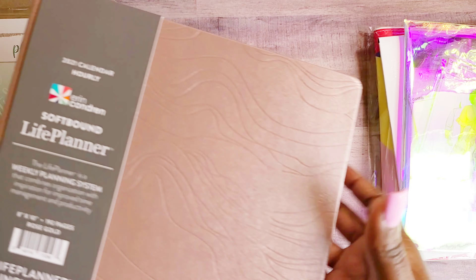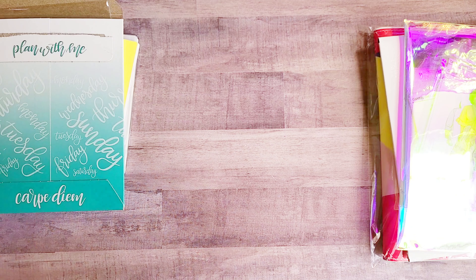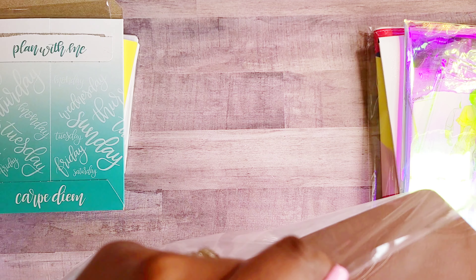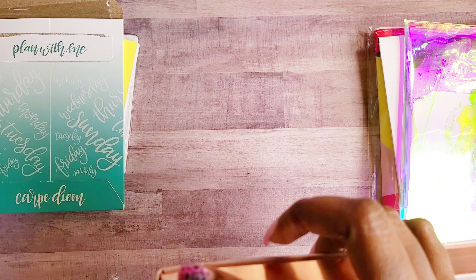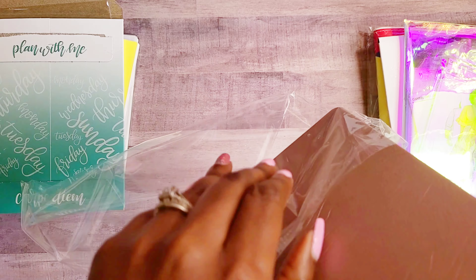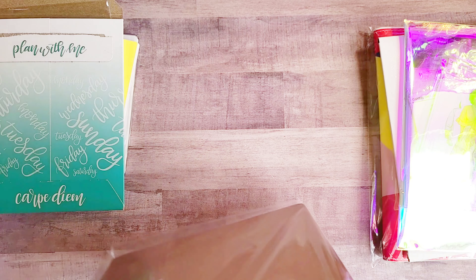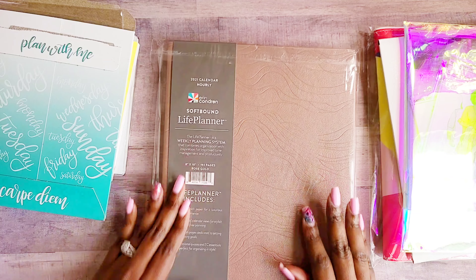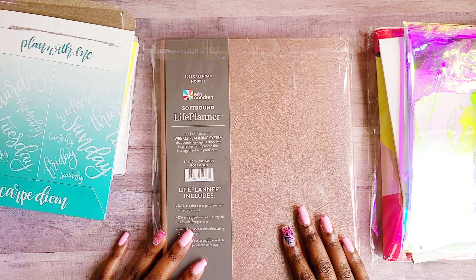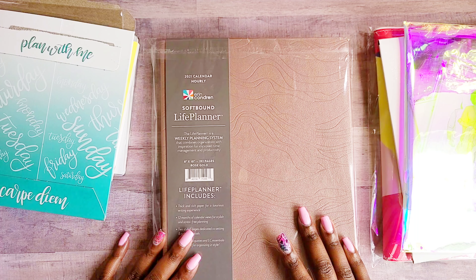I did reach out to Erin Condren to see if they would send me the right one, but they're sold out — so there's that. It is so pretty though — the rose gold, the tassel, the marker — I'm keeping it in pristine condition for anyone who wants to purchase it. I was bummed because I ordered the right thing and they sent me the wrong item.